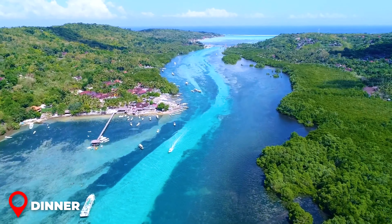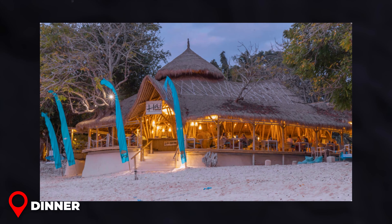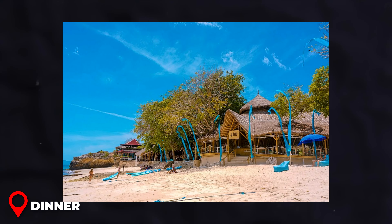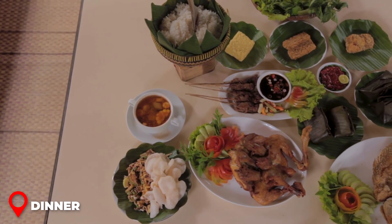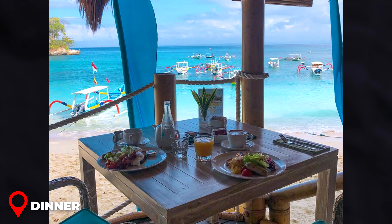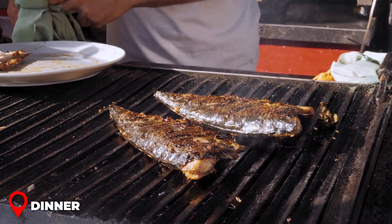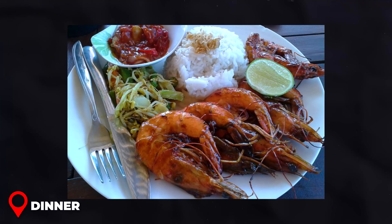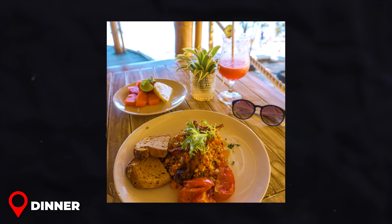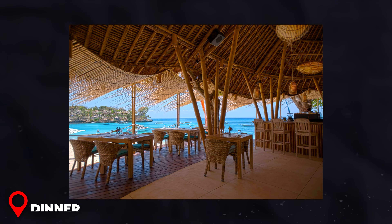Dinner: In Nusa Lembongan, I highly recommend dining at High Bar and Grill, located on the picturesque Mushroom Bay. This beachfront restaurant offers a delightful mix of Indonesian specialties and international cuisine set against a stunning ocean view. A must-try dish is their seafood platter, which includes freshly grilled fish, prawns, and calamari, served with rice and tropical salsa. The cost averages around $15–20 USD per person, providing a memorable dining experience without breaking the bank.